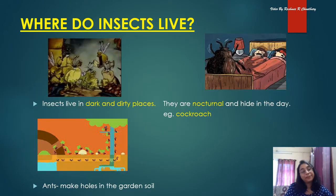Insects need a safe place to live. Most insects hide themselves to protect from their enemies. Generally, insects live in dark, dirty, and moist places. Cockroaches are nocturnal — they hide in the day and come out during the night when the lights are turned off, and they make holes in the garden. Insects like mosquito and housefly quickly fly away whenever they see any danger. Shelter is important even for insects.